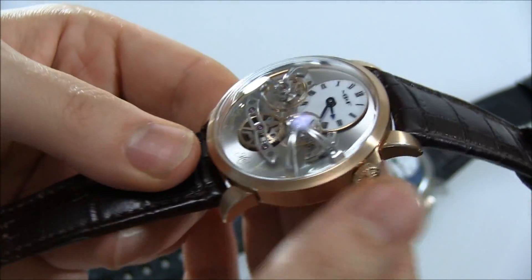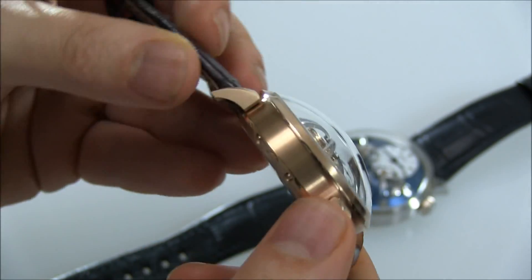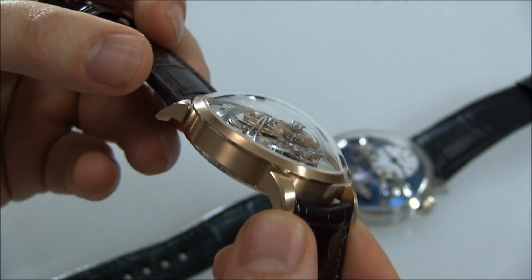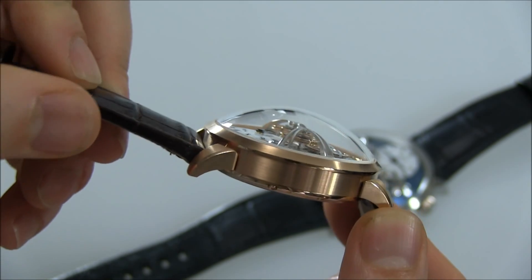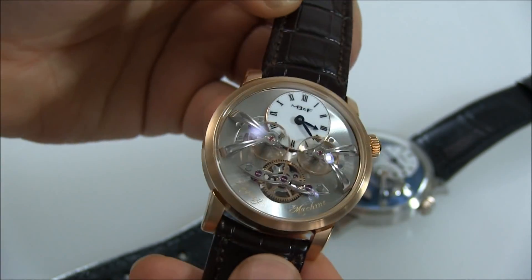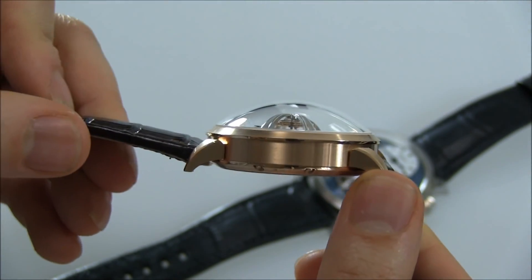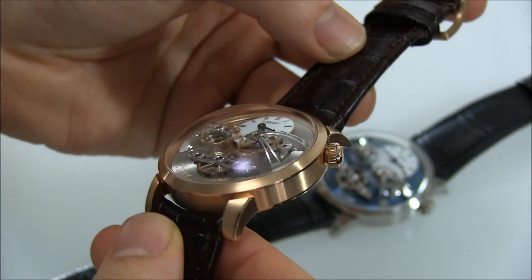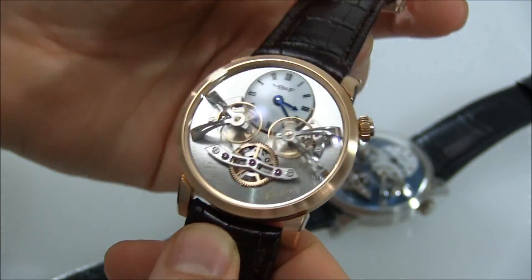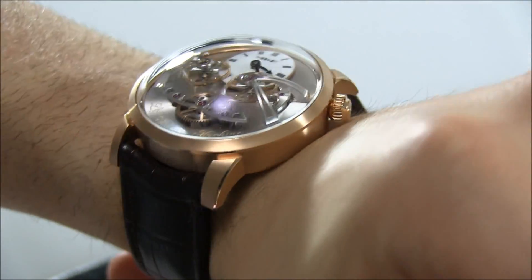The watch has the same 44-millimeter wide case as the Legacy Machine Number One, and it looks fantastic. It's one of the most interesting things MB&F has done. I love that large domed sapphire crystal — it's very beautiful, and the clarity of the crystal as well as how well it's made is a testament to the componentry they use. There's no distortion, nothing like that — it's just perfectly clear, and just a beautiful dome that goes right over the dial.